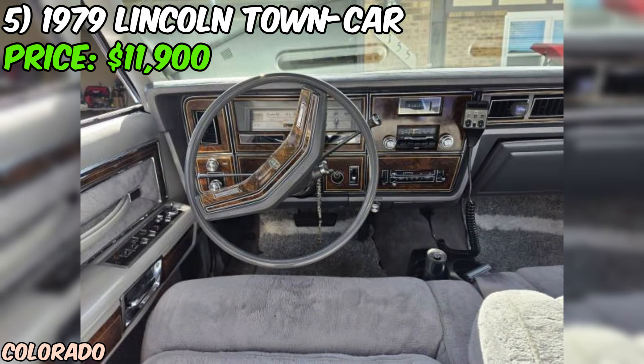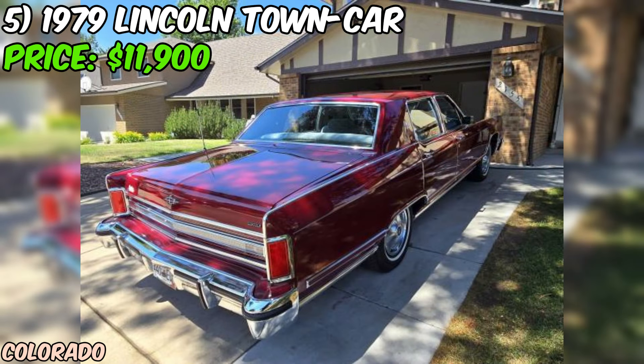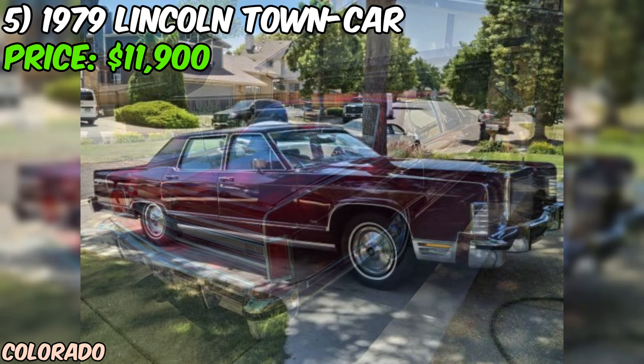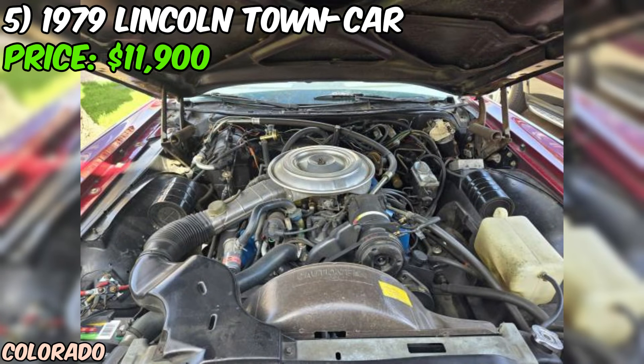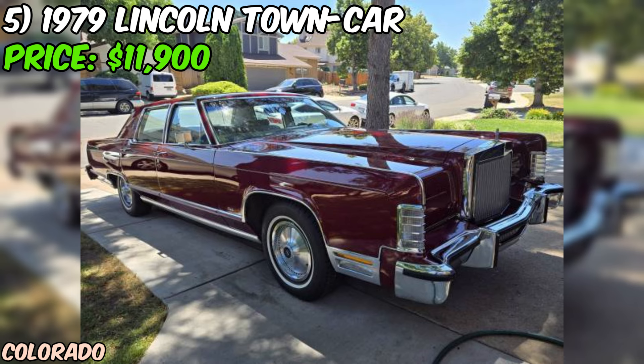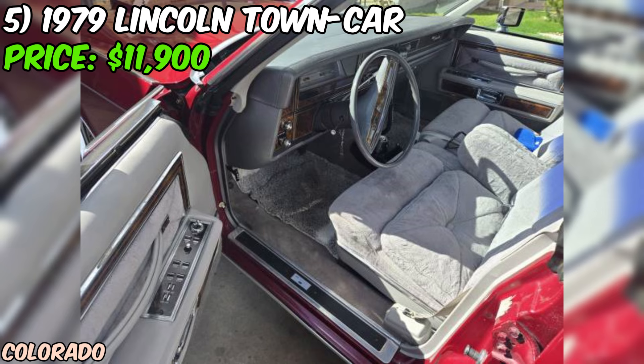Under the hood you'll find a powerful V8 engine paired with an automatic transmission. The seller emphasizes that everything works perfectly — from the air conditioning and cruise control to the windows and power antenna. Even the Cartier clock is functioning properly, adding to the car's luxurious character. The seller's confidence is evident: they state they wouldn't hesitate to drive it cross country. The car starts, drives, and shifts perfectly with no problems, and the seller believes everything is original.